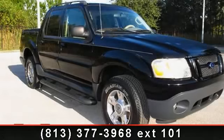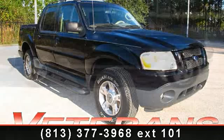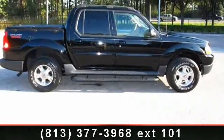Imagine yourself in this 2004 Ford Explorer Sport Track. If you are looking for a first-rate auto, this one could be yours today.